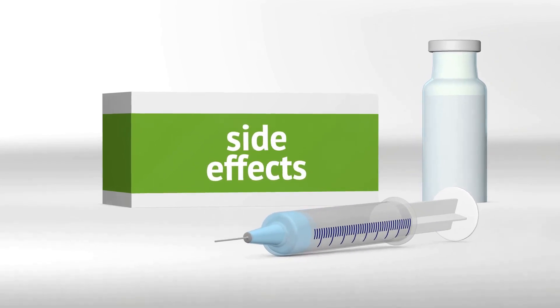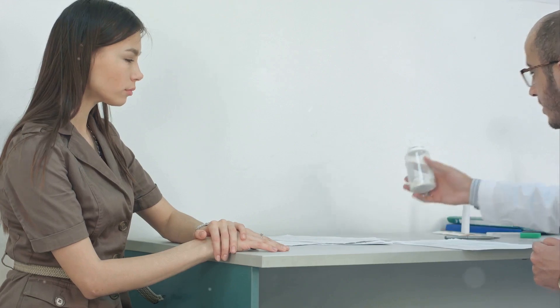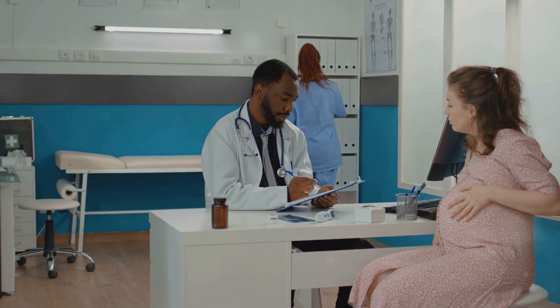In conclusion, while clomiphene citrate can increase the probability of conceiving twins, it's not a surefire solution and comes with potential side effects. As always, it's best to consult with a healthcare provider before starting any new medication.